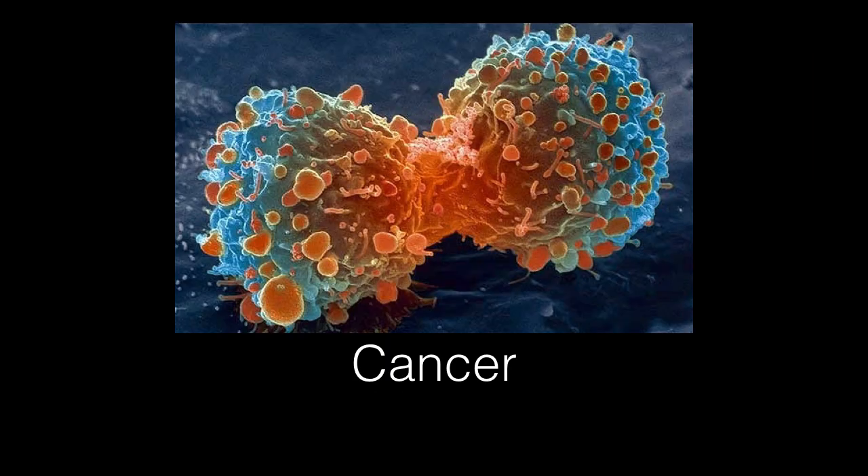Before we start talking about chemotherapy, I think it's really important to understand what cancer is. Most people have some idea, but it's important to delineate its key characteristics. Cancer can be broken down into 10 characteristics.